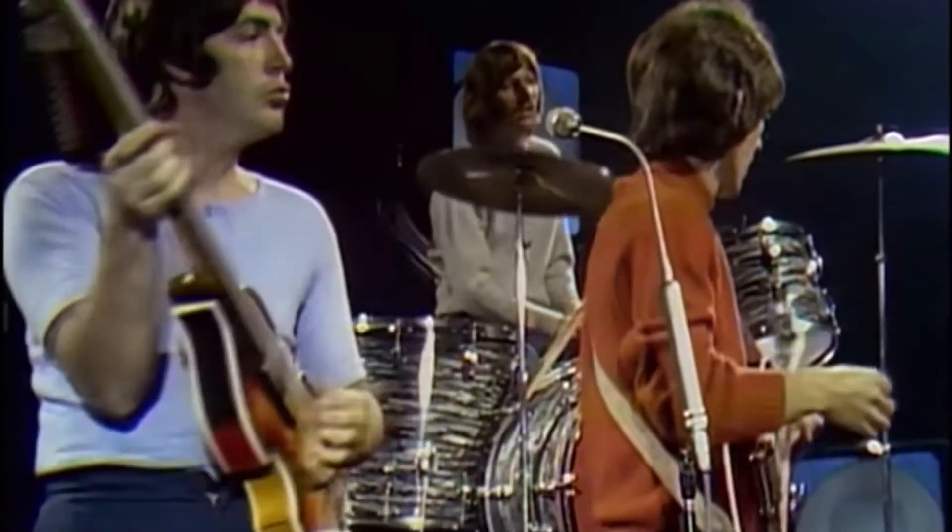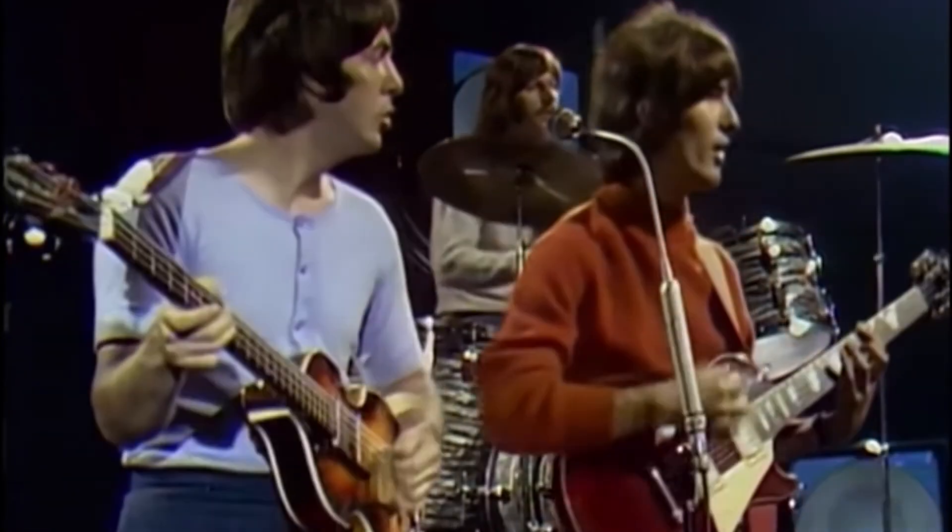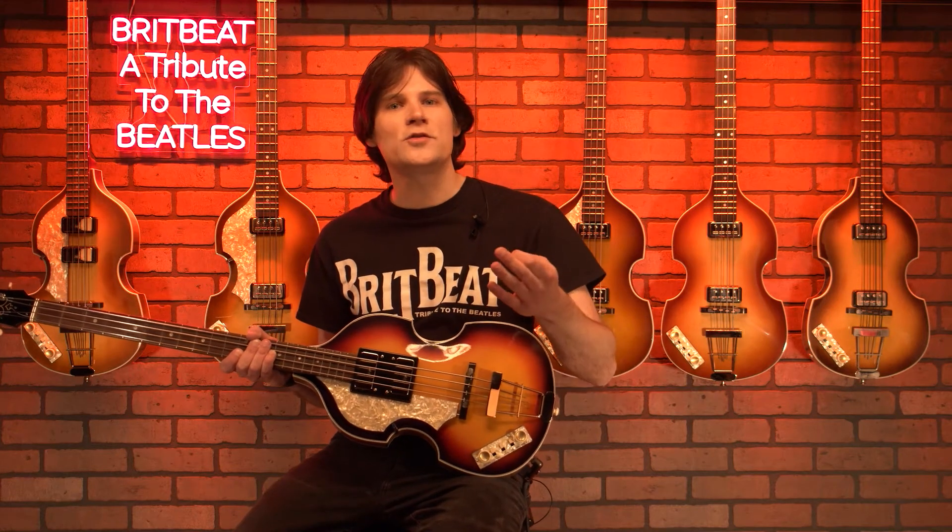The most notable and visually documented use of the bass was in the Beatles' Revolution promotional video. You can see Paul using the refinished bass without its pickguard and sporting a bass mute underneath the strings near the bridge of the bass. Bass foam mutes are used to dampen the sound of the strings and control and minimize any sustain.